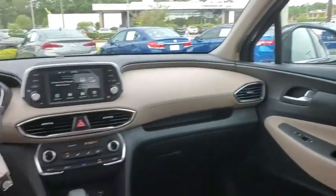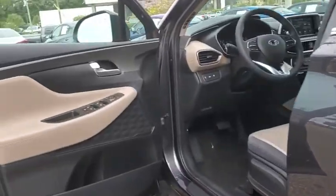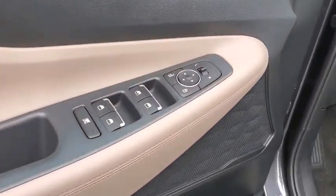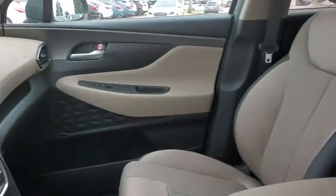Security system, rear window defroster, power windows, tachometer, brake assist, cargo net, carpeted floor mats, cargo cover, overhead console, panic alarm, remote keyless entry, driver vanity mirror. Come see the car for yourself!